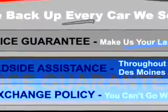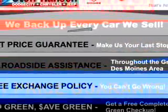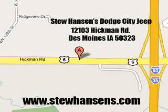See us at Stu Hanson Dodge City Chrysler Jeep today. 12103 Hickman Road, Des Moines, Iowa 50323. Visit us online at www.stuhansons.com.